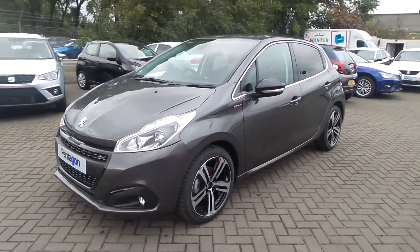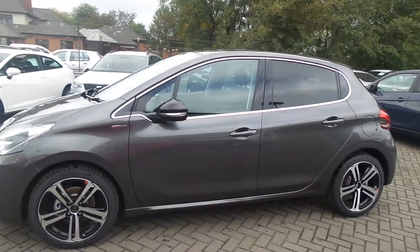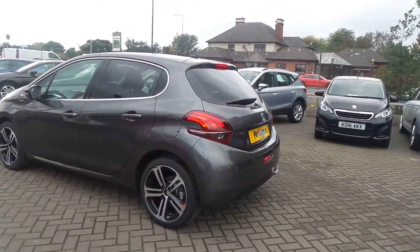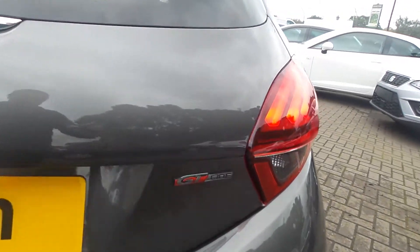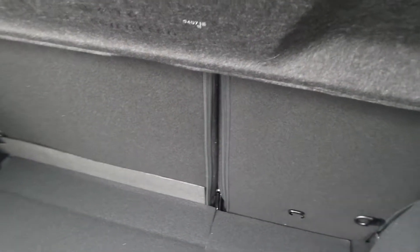Against Gunthorpe here we have a 68 plate delivery mileage Peugeot 208 GT Line. It's got the diamond cut alloy wheels and rear tinted windows, and also has rear parking sensors. With it being the GT Line it comes with the GT Line badging and the GT Line exhaust.